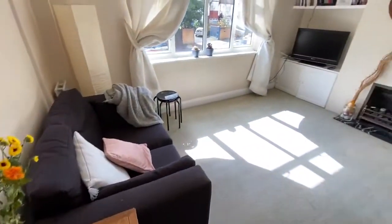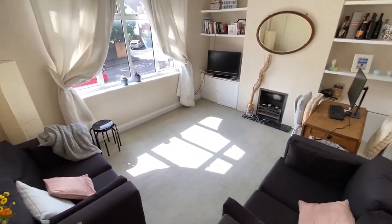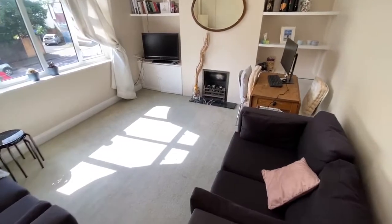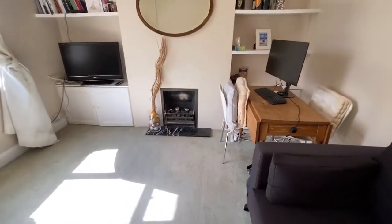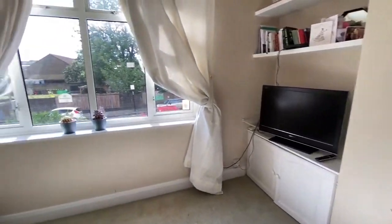This is our very bright reception room which has a southerly aspect. The flat is fully double glazed and is currently furnished, but the landlord can be very flexible on the furniture arrangements.